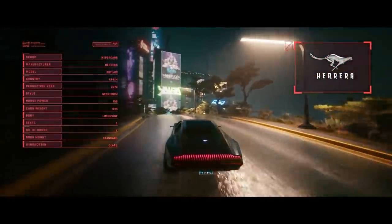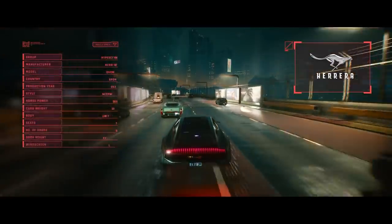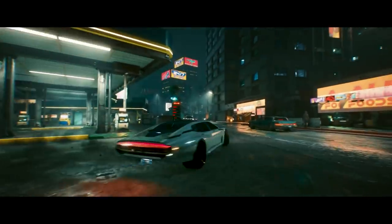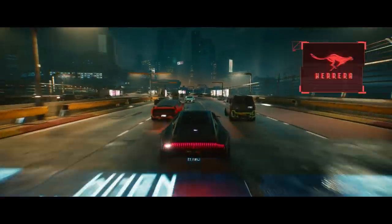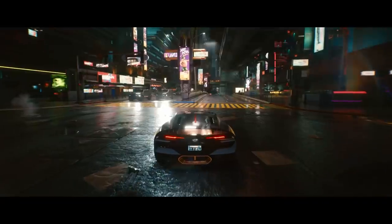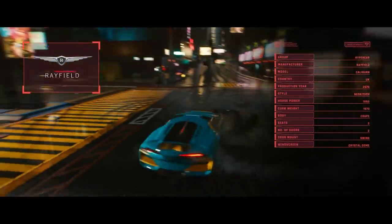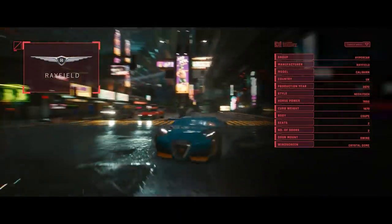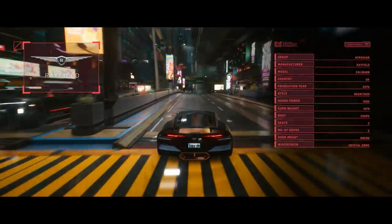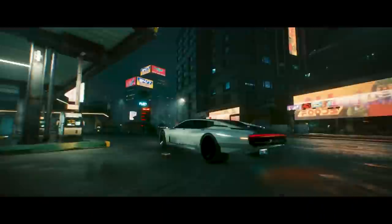First up is the Spanish-built Hera Outlaw. This one barely scrapes into the hypercar category — it has the standard glass windows but is packing 755 horsepower, which is more power than the Quadra Type 66 at almost the same weight. We know of white and black paint jobs. Then we have the UK-built Rayfield Caliburn — I want you to sit down for this. The car has a horsepower of more than double the Outlaw at 1,660, which is almost the same as the weight of the car itself. It's practically a fighter jet — the most powerful vehicle we know of in the game. It uses Crystal Dome technology to make sure the passenger is safe and has full privacy. In the trailer we see a few different paint jobs: black, blue, white and yellow.